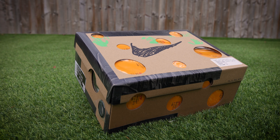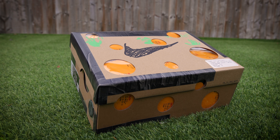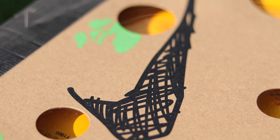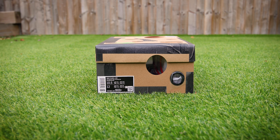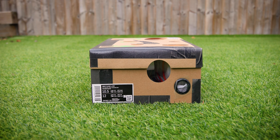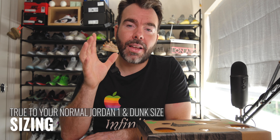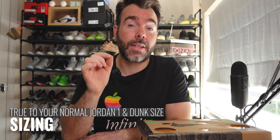The box basically looks like a brown box with black duct tape all around the edges and these portholes with translucent plastic filling in those holes. You've got the Off-White branding in green on the front with a Nike swoosh that looks like it's been doodled on. It came in a UK nine and a half, on the hope it would match my Jordan and dunk sizing, and these fit me perfectly fine.